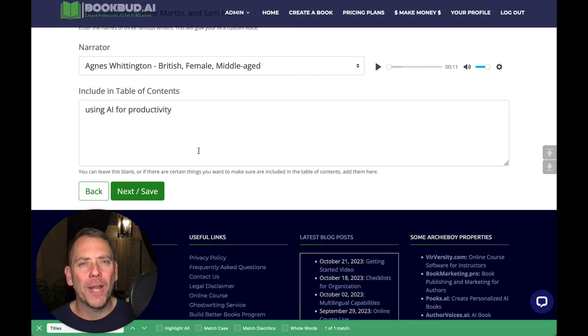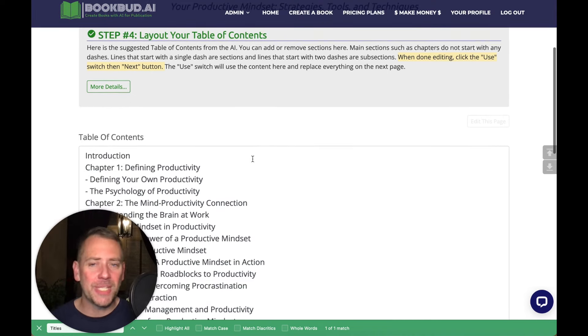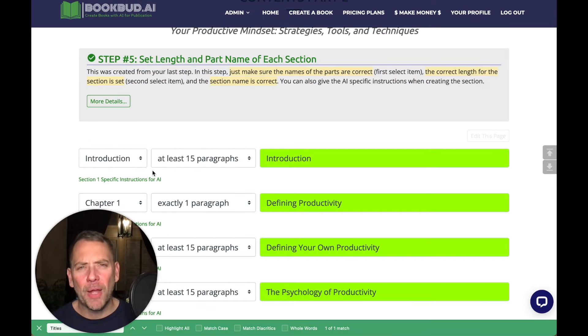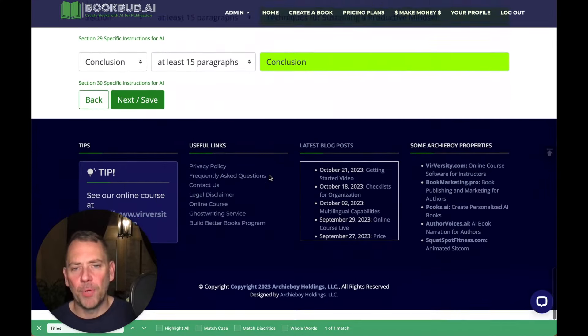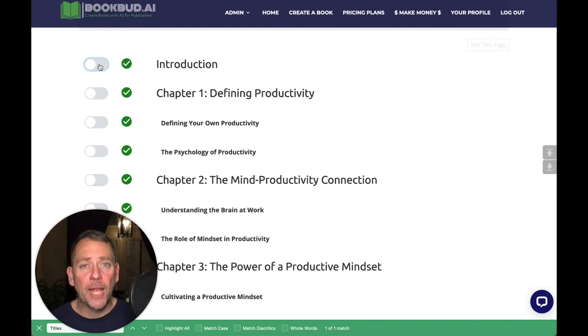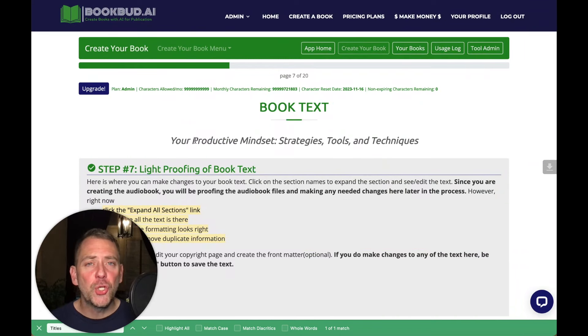If there's anything specific you want included in the table of contents, the artificial intelligence will come up with a suggested table of contents for you. You just look it over and make sure it looks okay — you can make changes, add things, or remove things. The next step is about setting the length of each section. We can set it to either 15 paragraphs or one sentence, anywhere in between, and that's how we define the length of our book. The system will then generate the full table of contents with all sections indented, and when we're ready to generate, we check each section and click Next and Save.